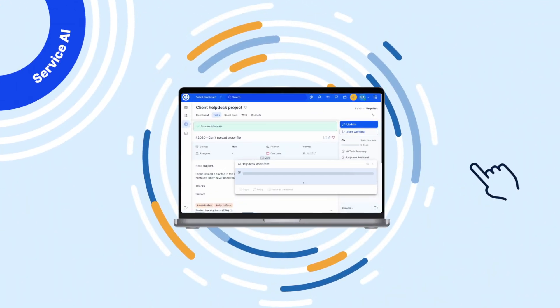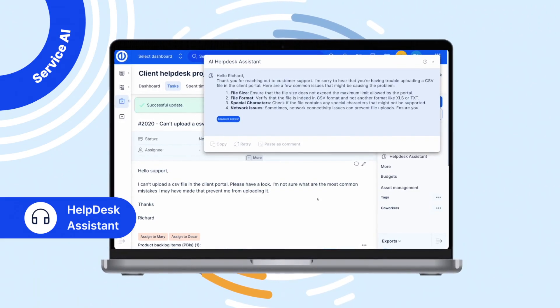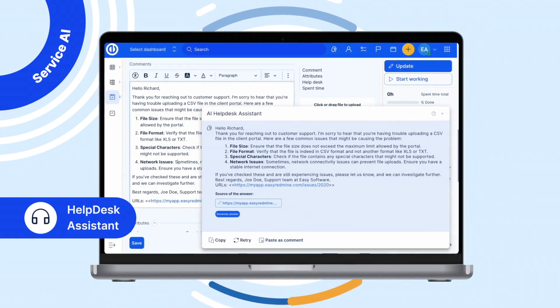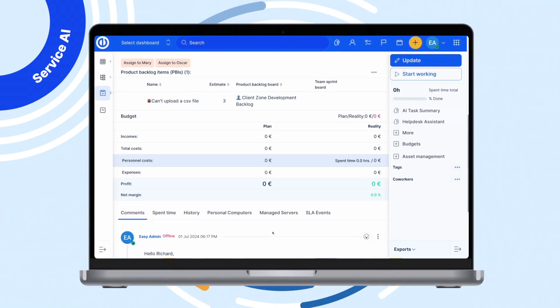Service AI with our Help Desk Assistant supports the operations of IT service management departments. Help Desk Assistant reads and summarizes the problem reported by a client and uses company knowledge to generate the draft of an answer.